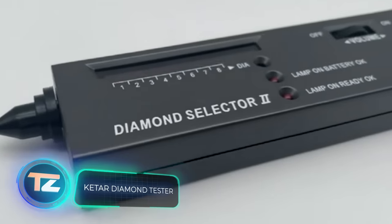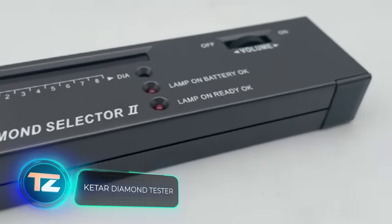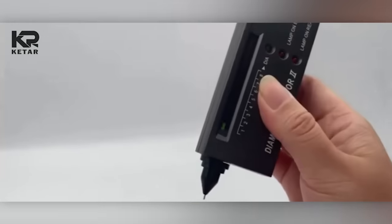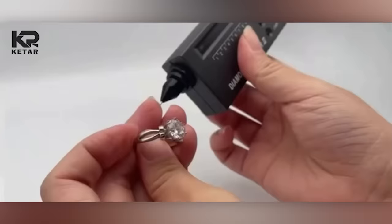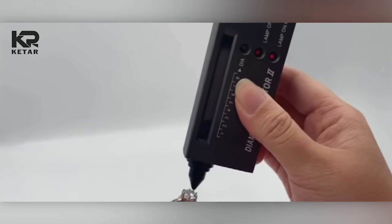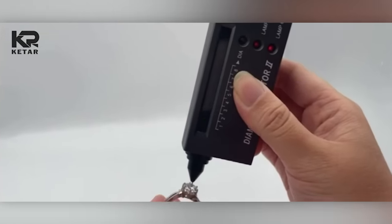According to the seller, this scanner can spot fake diamonds effectively. The test only takes a few seconds, then you'll hear a beep and see the indicator light up. It's an intriguing tool, but the price of $14 makes us skeptical. Do you think it actually works?